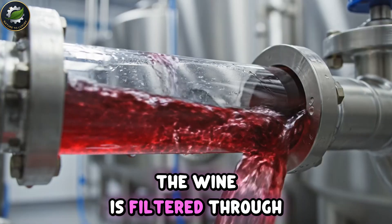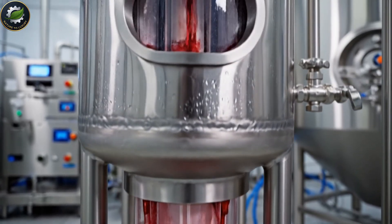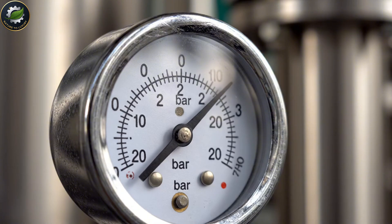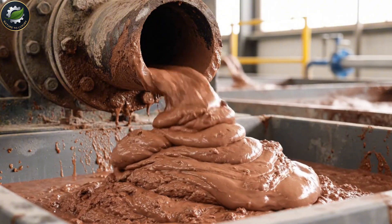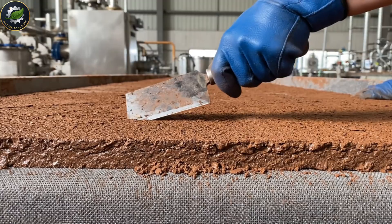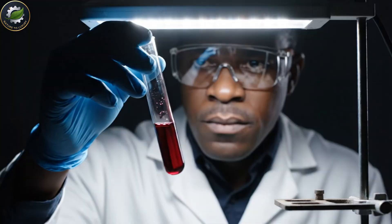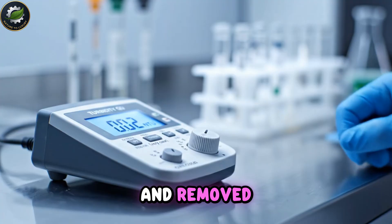Before bottling, the wine is filtered through fine membranes to remove any remaining particles. Clarity matters, and so does stability. The filtration process leaves behind heavy sludge and yeast residue. These waste materials are compressed and removed to keep the system clean.